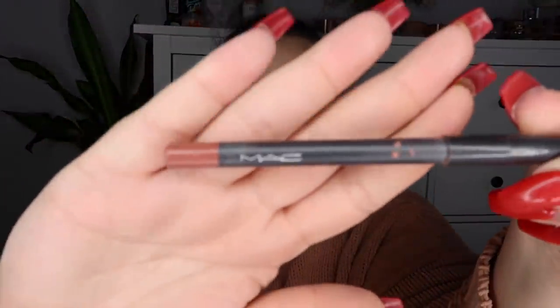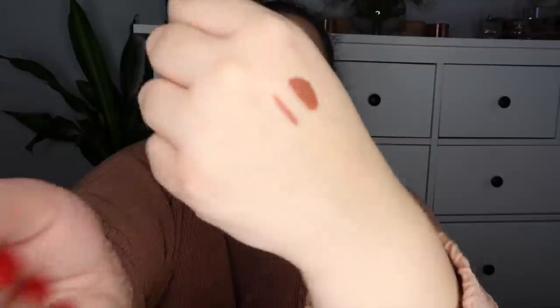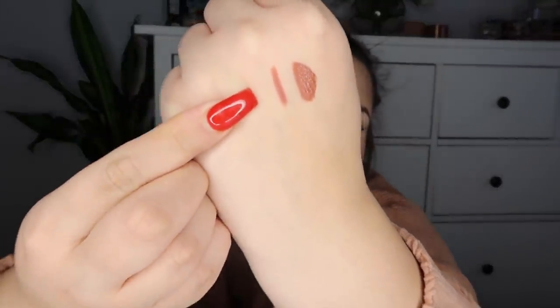To go along with those lipsticks, I've been using the MAC Pro Longwear lip pencil in the shade Nice and Spicy — a perfect color to pair with those liquid lipsticks. MAC Pro Longwear lip pencils are one of my absolute favorite lip liners. They're creamy, stay all day, and you can even wear the lip liner itself as a lipstick. I used to fill in my lips with the shade Morning Coffee and add a light nude in the center.